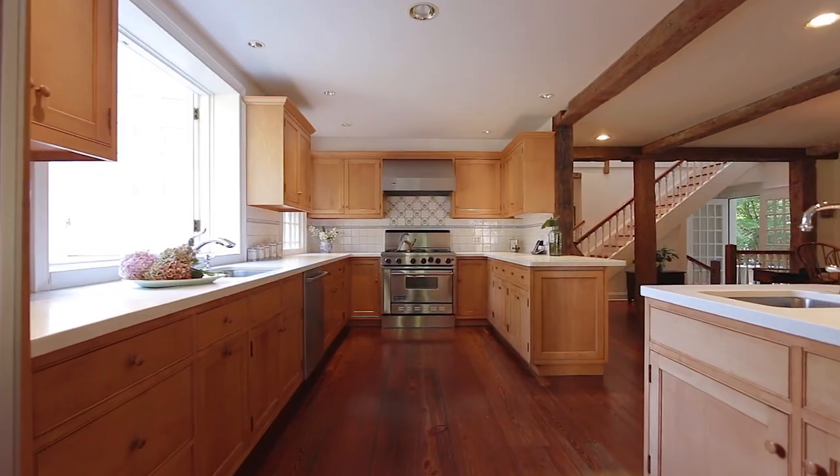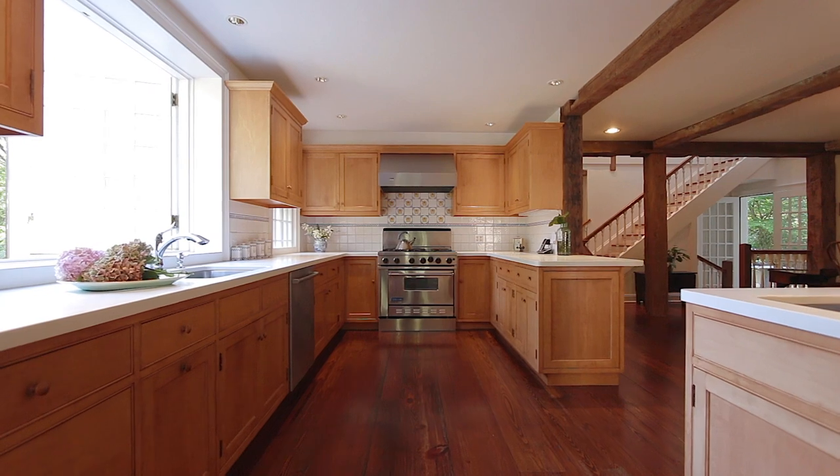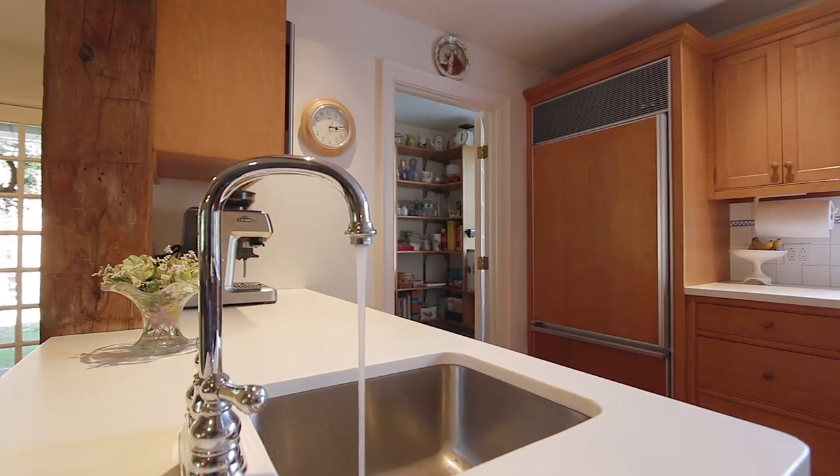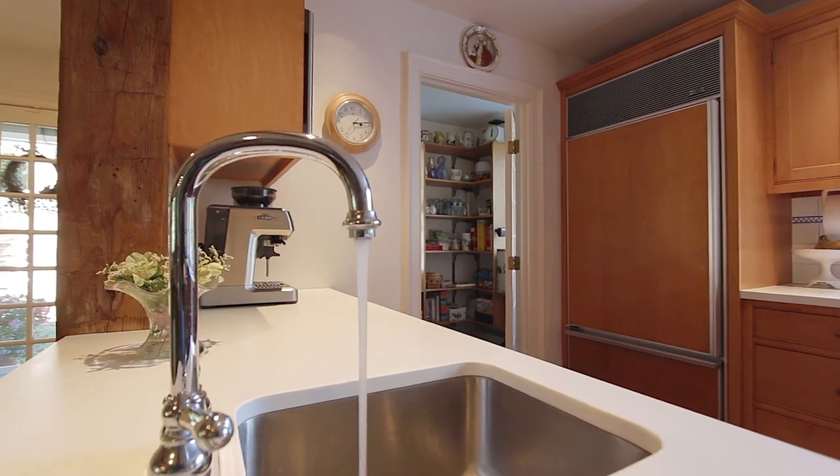The kitchen is cheerful and spacious with natural light, a Viking range, Sub-Zero refrigerator, Bosch dishwasher and a large walk-in pantry.